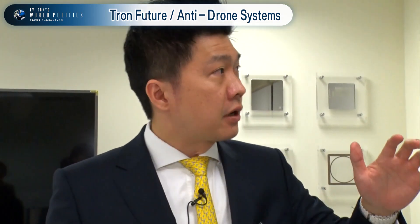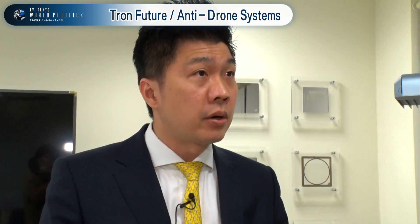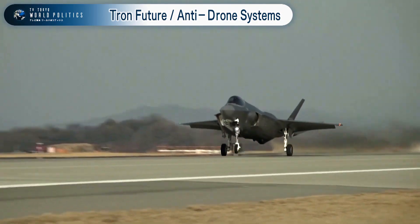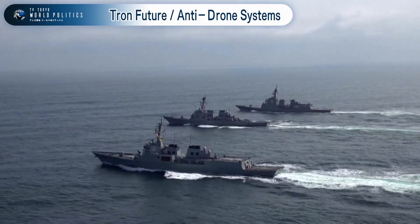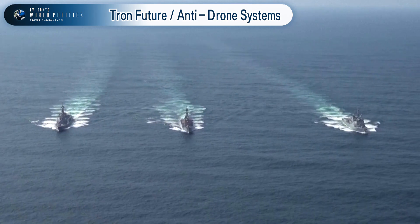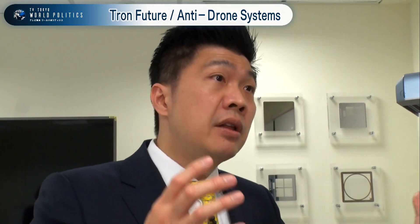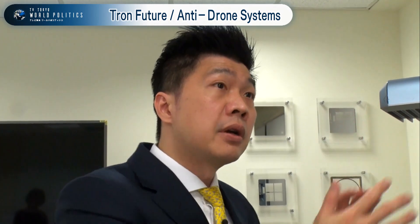All the radars — the T-Radar and the radar inside the interceptor — are called ASAR radars. There is a bigger version used in the F-35 and in the Aegis system on frigates. Tron Future Tech uses the same working principle, but we utilize semiconductor technology to make it much smaller so it can fit into a much smaller package.